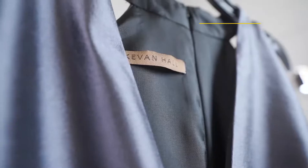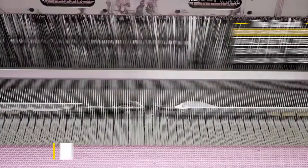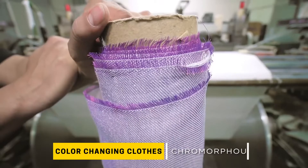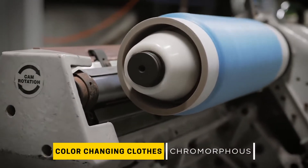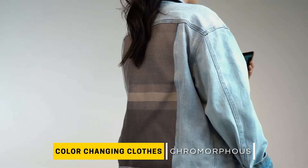Ever wish your wardrobe could change colors as easily as changing channels? Enter Chromorphous, the brainchild of engineers at the University of Central Florida. Chromorphous fibers are infused with microwires spun into cotton nylon fabric and can transform with just the press of a button.